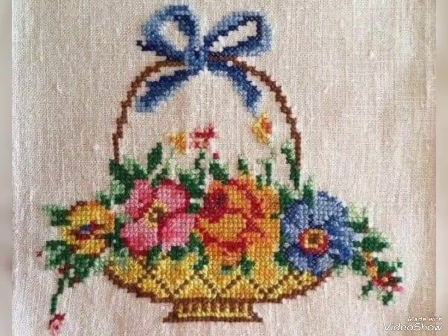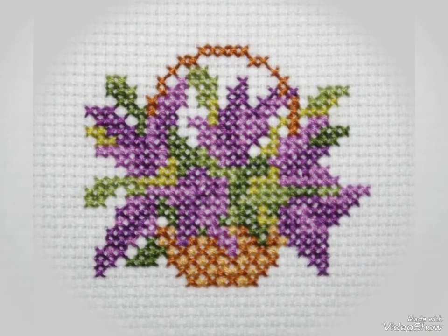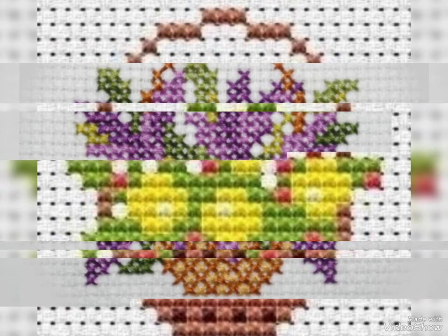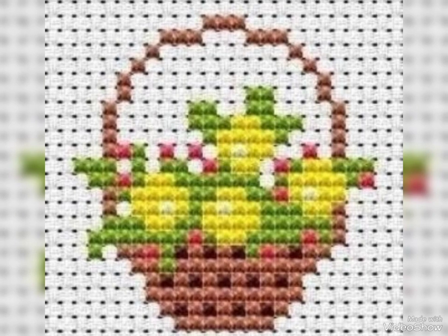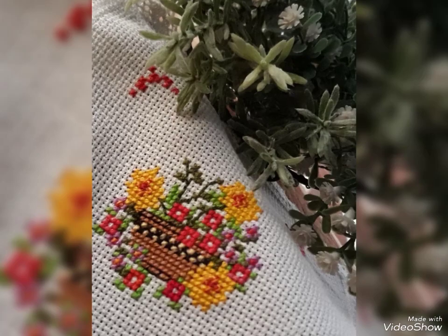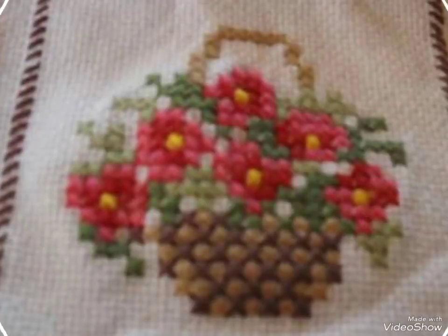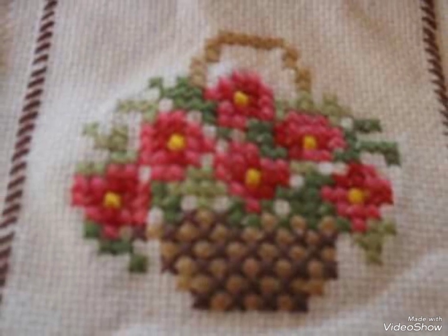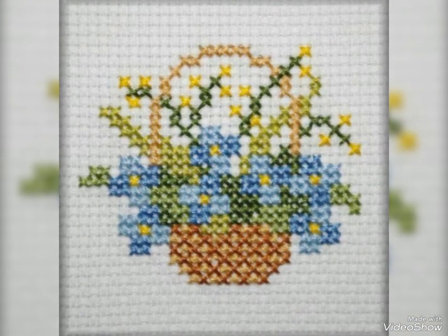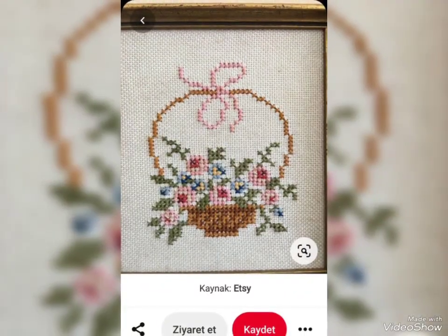Thanks so much for watching my video. I hope my channel can help you with beautiful ideas. See you again with different collection designs, styles, and color combinations. I always try to bring useful ideas according to your choice. Bundle of thanks — take care, friends!